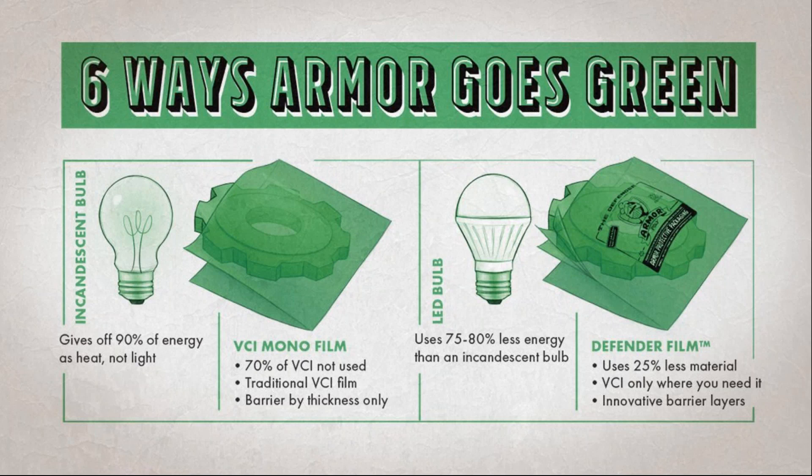We did the same thing with film. In 2005, Armor was the first VCI manufacturer to use innovative engineering to bring multi-layer or co-extruded film to market — we call it the Defender. Look at the left-hand side: traditional VCI mono film has VCI everywhere, meaning about 70% of the VCI isn't even used. On the right, the Defender uses 25% less material by placing VCI only in the first layer closest to the metal part, then adding a unique barrier layer.